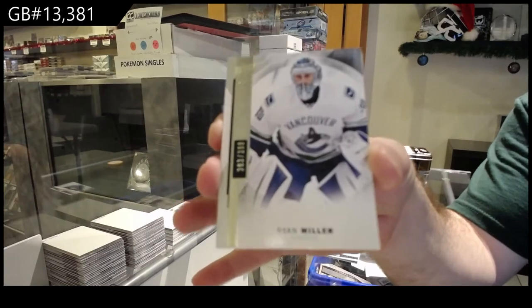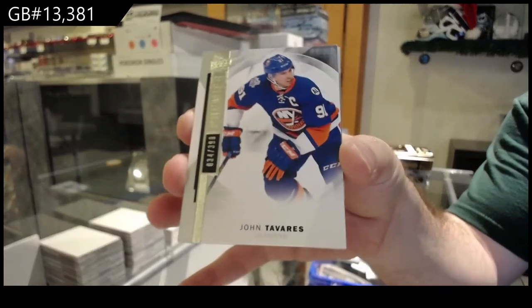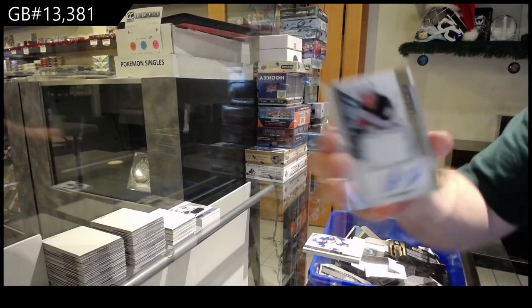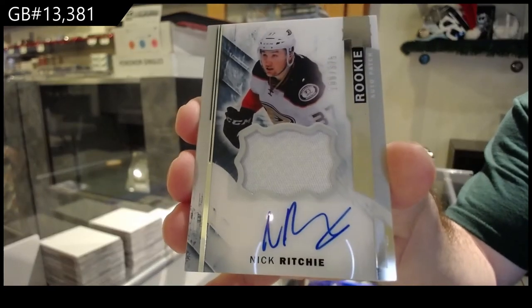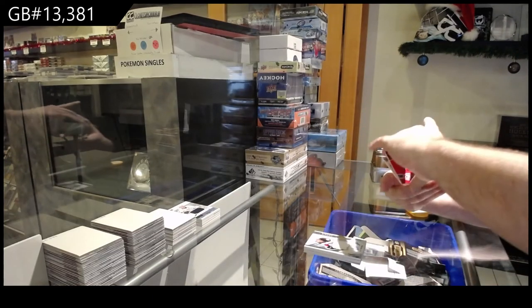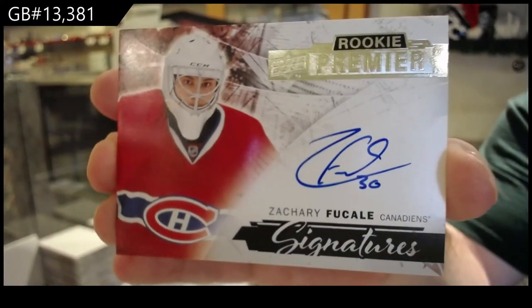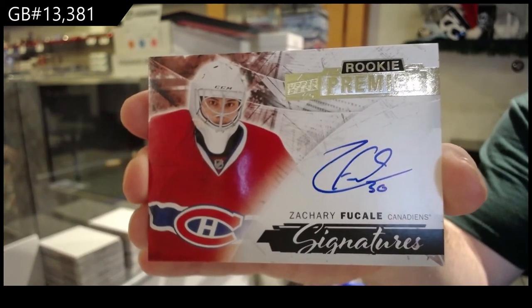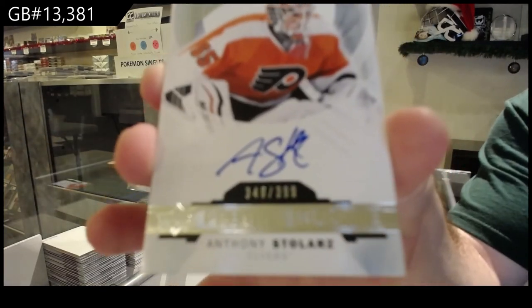Ehlers 299, for the Vancouver Canucks 399 Ryan Miller, for the Islanders 399 John Tavares. For the Anaheim Ducks 375, Nick Ritchie — 375 rookie patch auto Nick Ritchie. For the Habs, rookie auto Zachary Fucale — Premier rookie auto Fucale. And we've got another rookie auto to 309, Stoller for the Philadelphia Flyers.